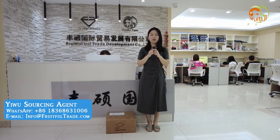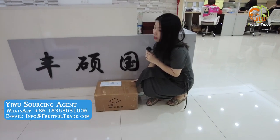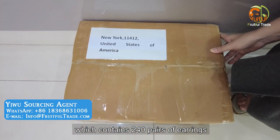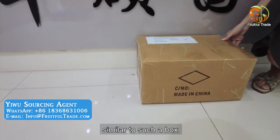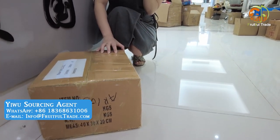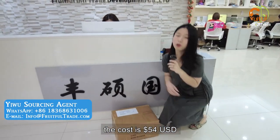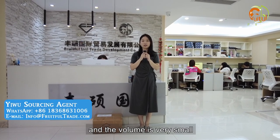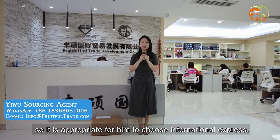International Express. You can see this box — the customer is from the USA. The product he bought is jewelry, which contains 240 earrings. The customer chose to ship by International Express. For a similar box, we choose FedEx Express, which takes around 5 working days to the USA. The cost is $54. Because the value of jewelry is relatively high and the volume is very small, it is appropriate to choose International Express.